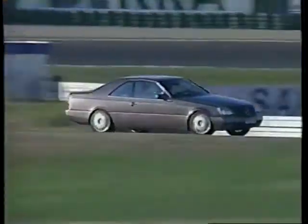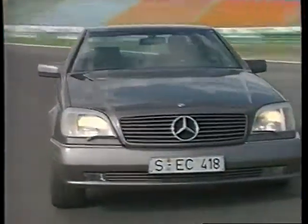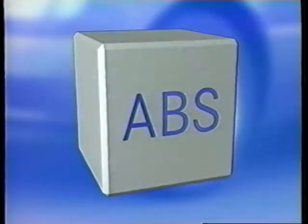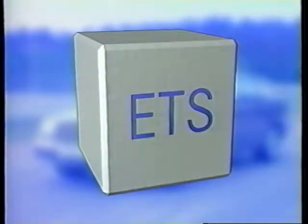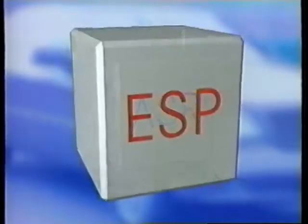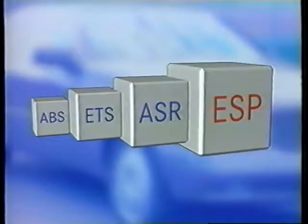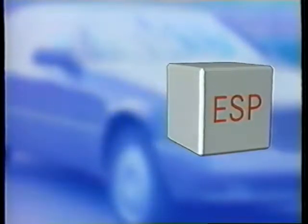ESP, the electronic stability program, provides enhanced traction and steering control under different kinds of driving conditions. With ABS, ETS, and ASR, Mercedes-Benz has led the way in the field of driving dynamics technology and safety systems. The ESP system effectively combines the functions of all three of these systems.